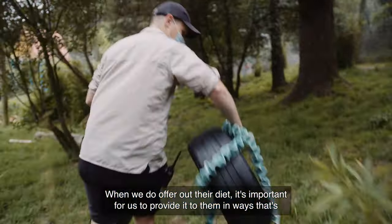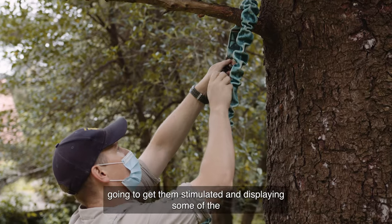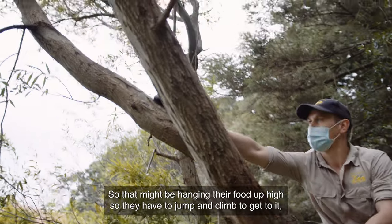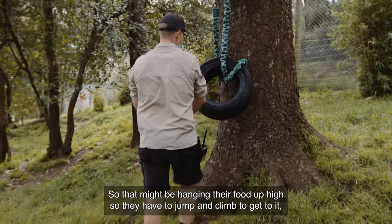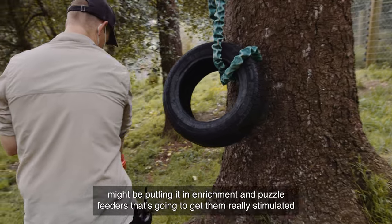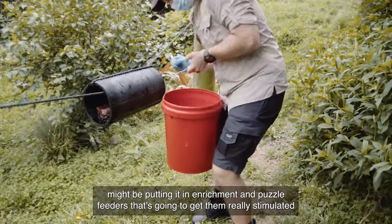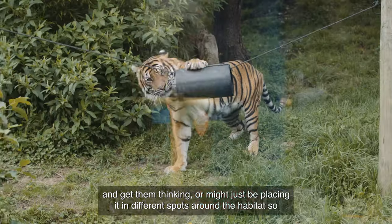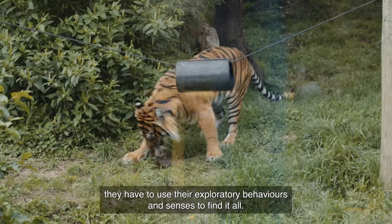When we do offer out their diet, it's important for us to provide it to them in ways that are going to get them stimulated and displaying some of the natural behaviours they would be using in the wild. So that might be hanging their food up high so they have to jump and climb to get to it, putting it in enrichment and puzzle feeders that are going to get them really stimulated and get them thinking, or just placing it in different spots around their habitat so they have to use their exploratory behaviours and senses to find it all.